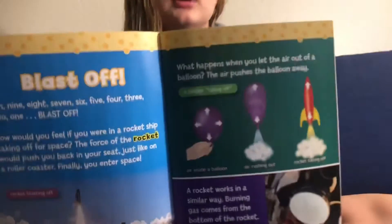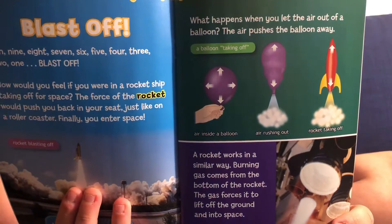Blast off! 10, 9, 8, 7, 6, 5, 4, 3, 2, 1, blast off! How would you feel if you were in a rocket ship, taking off for space? The force of the rocket would push you back into your seat, just like on a roller coaster. Finally, you enter space. What happens when you let the air out of a balloon? Air pushes the balloon up and away. A rocket works in a similar way. Burning gas comes from the bottom of the rocket. The gas forces it to lift off the ground and into space. Here's a little demonstration of a balloon letting its gas out — it's just like what a rocket does.